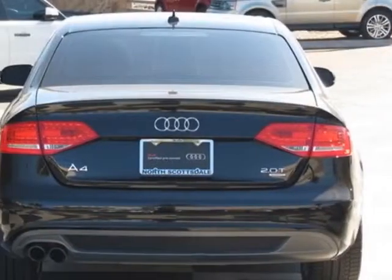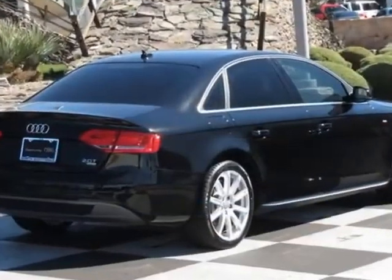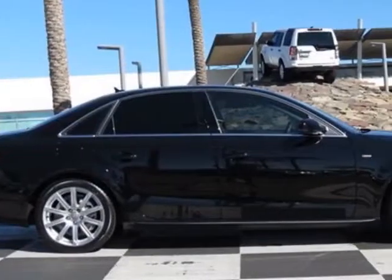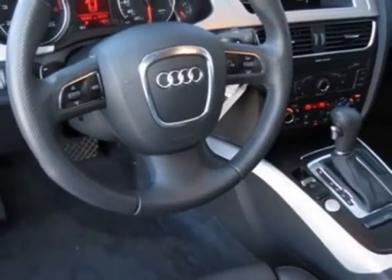This vehicle gets an estimated 21 miles per gallon in the city and an estimated 29 on the highway. This A4 boasts a 2.0 liter inline 4 engine and has an 8-speed Tiptronic transmission.